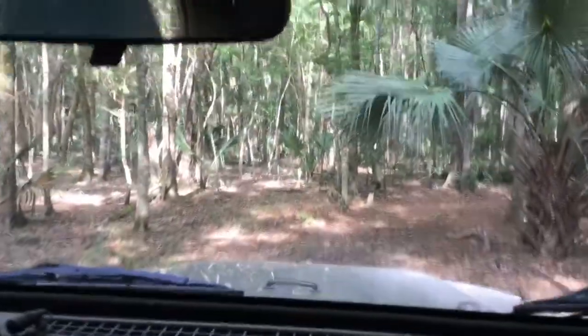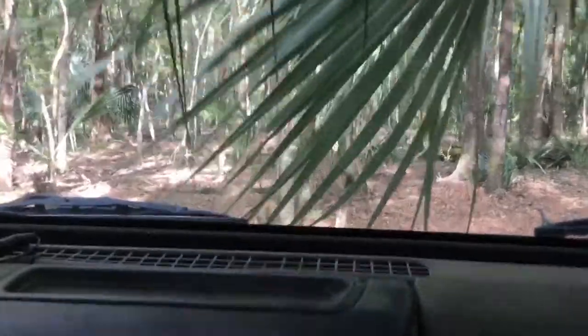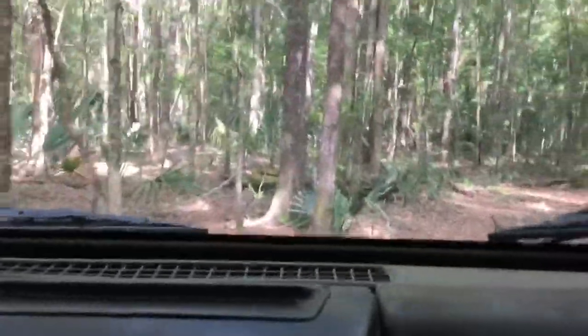I'm going to tell you why we are going slow and steady. It is because there are many trees around here and it is really hard. This is actually a stick shift, and I get to drive because I am on a farm and it is private property.